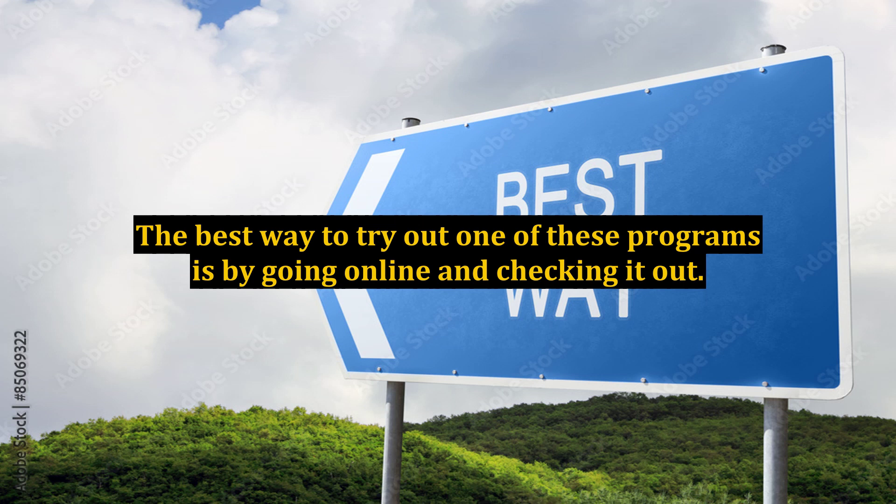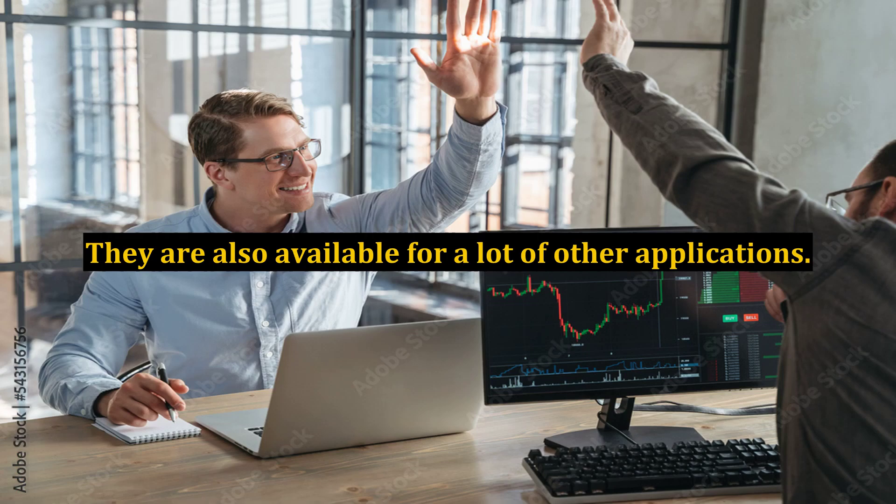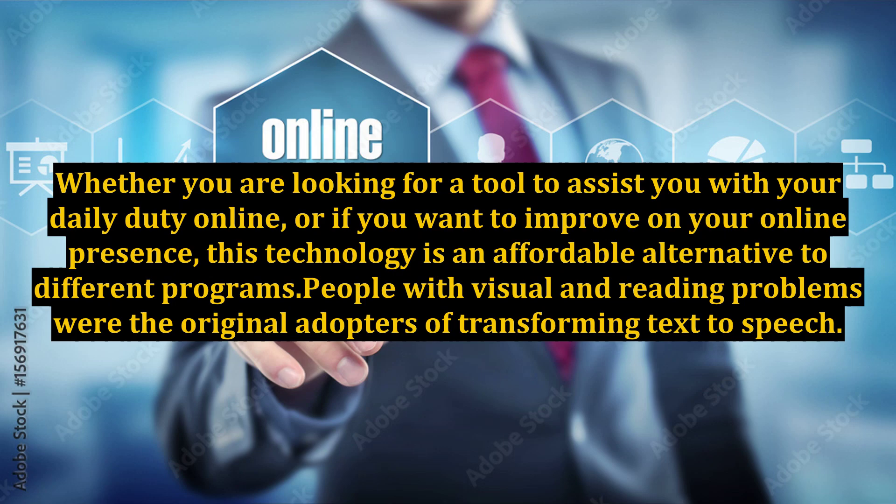The best way to try out one of these programs is by going online and checking it out. This way, you can put it to the test before purchase. Speech recognition programs have no limitation, even for those in the medical field, and they are also available for a lot of other applications. Whether you are looking for a tool to assist you with your daily duties online, or if you want to improve your online presence, this technology is an affordable alternative to different programs.